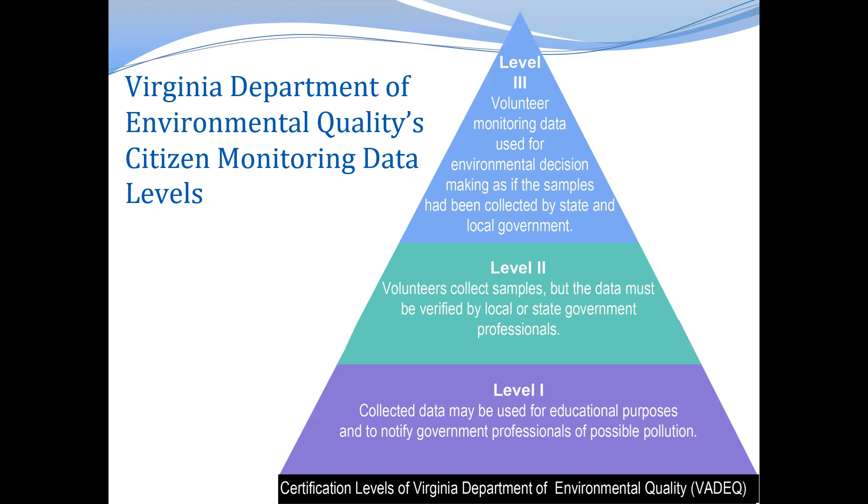Level two applies to data that is collected by volunteers, but the data then has to be verified by local or state government officials. A good example of this type of program would be the Virginia Save Our Streams benthic macroinvertebrate monitoring program, which is a really popular program in the Commonwealth.